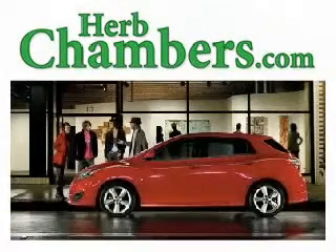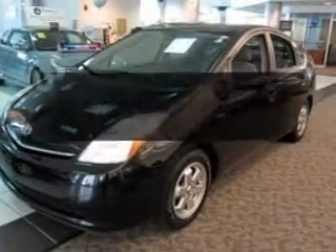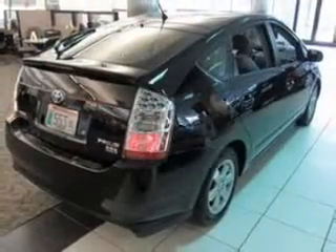Herb Chambers, New England's largest dealer. Check out this 2008 Toyota Prius. If you're looking for a first-rate auto, this one could be yours today.